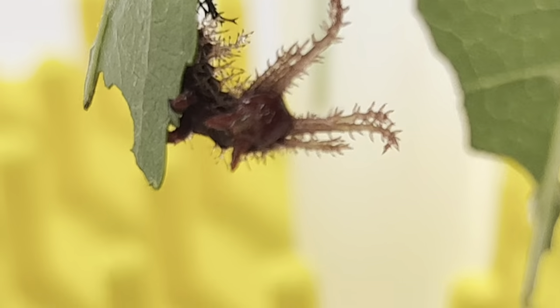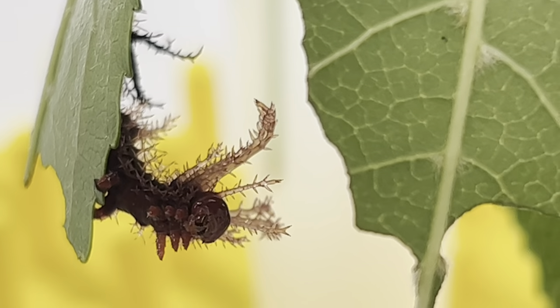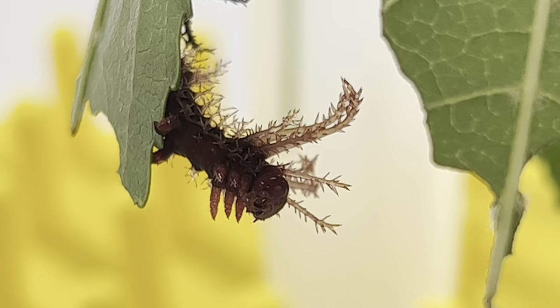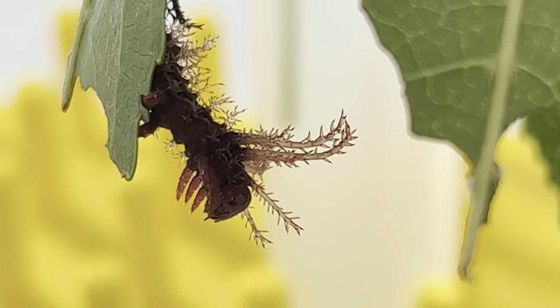This is a Hickory Horned Devil in its third instar. They are born black with some orange markings, but this instar they completely change. Look at its amazing horns and spikes, and you will know how it got its name.